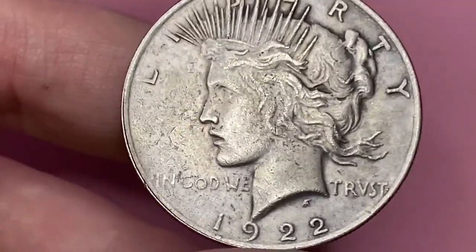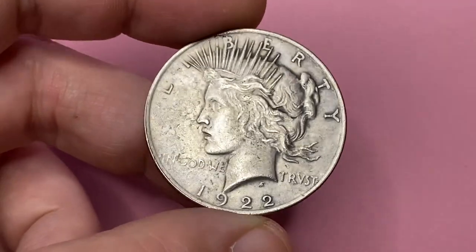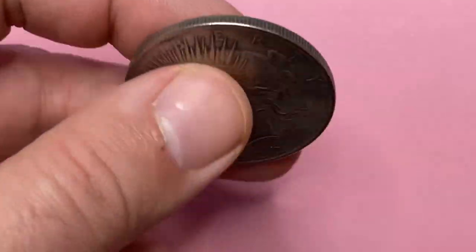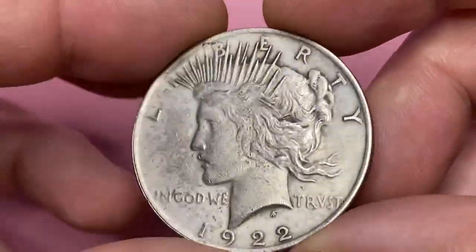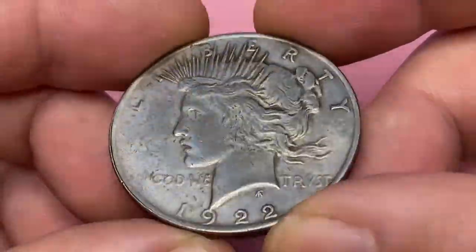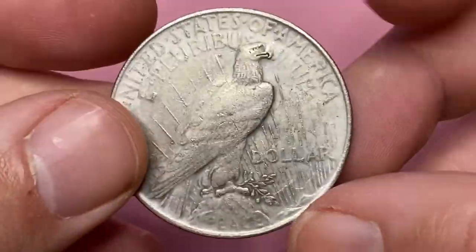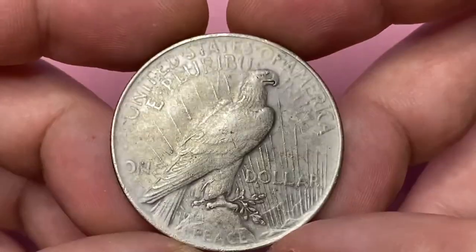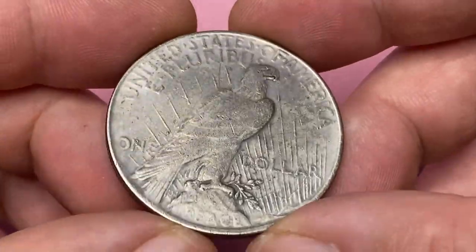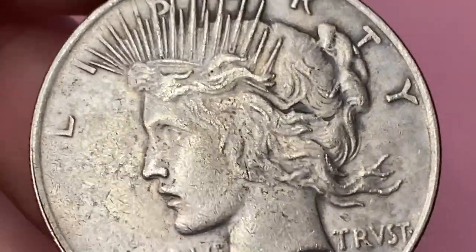Hey coin collectors! The 1922 Peace Dollar has the highest mintage of any silver dollar and remains the most common date in the Peace Dollar series. According to Ron Guth, compared to the 1921 Peace Dollar, the 1922 has much lower and flatter relief details, but the strike quality is generally good. Luster ranges from soft creamy white to hard chrome-like surfaces. It has more than 20 die varieties, and some of them I'll talk about today, showing the difference visually.